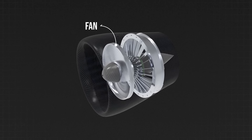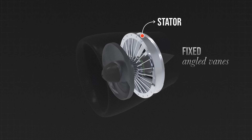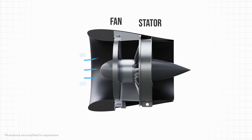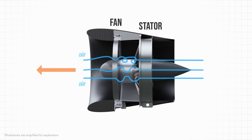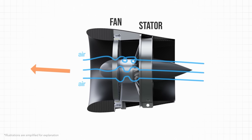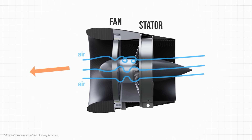After being blown by the rotating fan, the air goes through the WhisperDrive's stator. The stator has fixed angled vanes or fins that channel the swirling air into a straighter flow, so that the rotational energy can be converted into forward thrust. This allows thrust to be pointed directly where you want it to go, making the system more efficient.